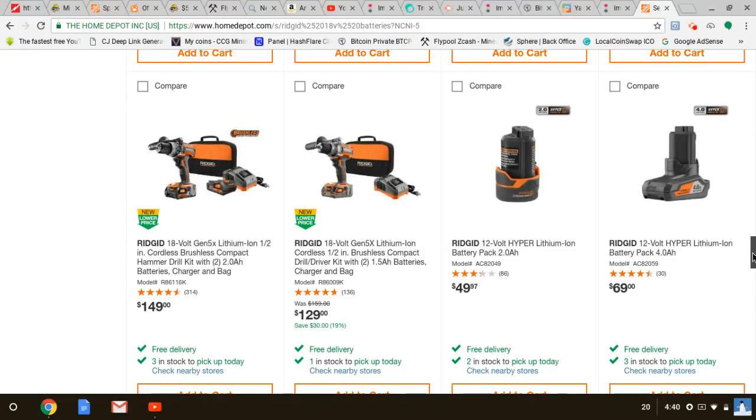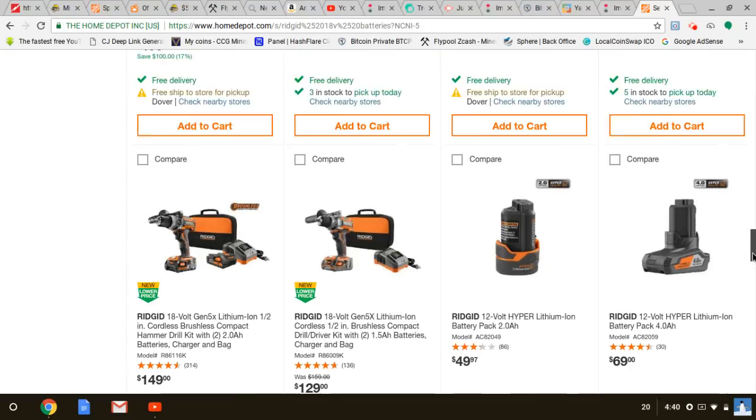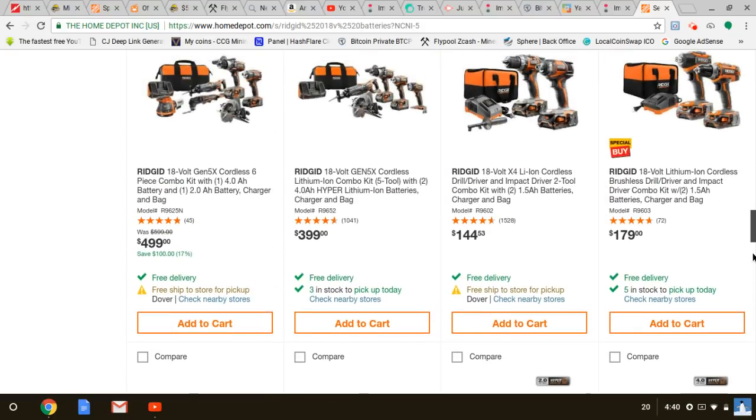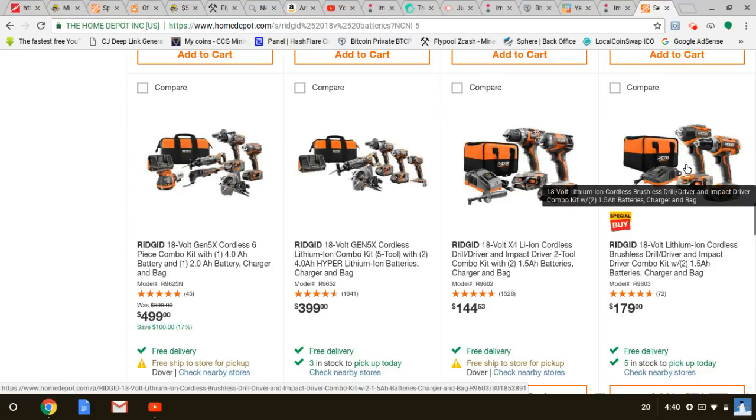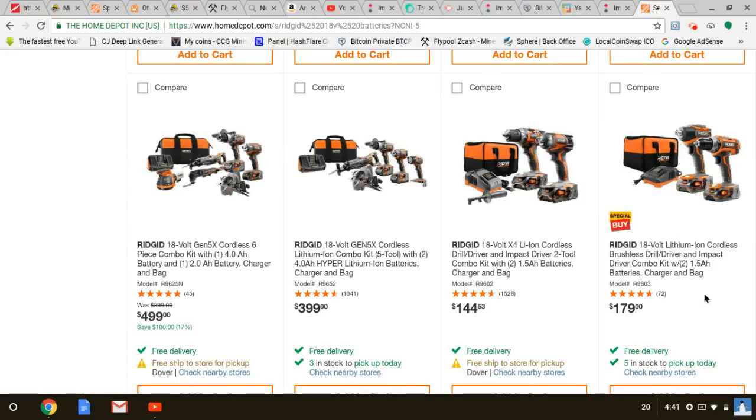The hammer drill is $149 with two 2Ah batteries — not bad. And $179 I think gets you the two 4Ah batteries with that one.